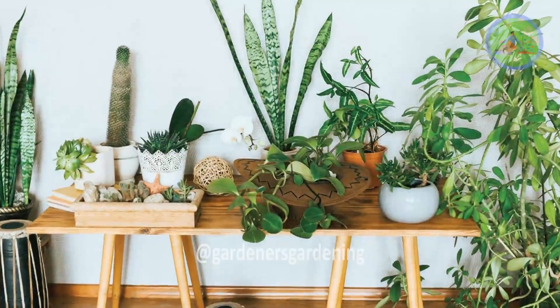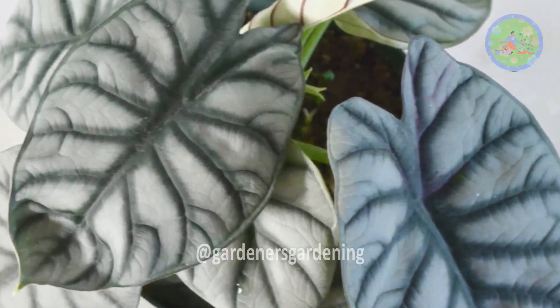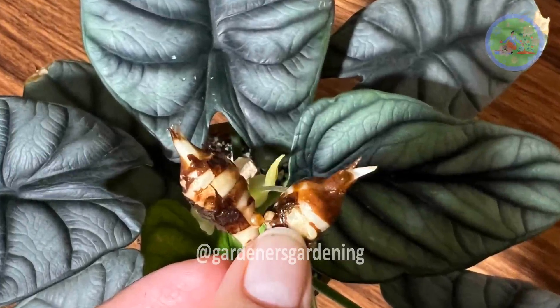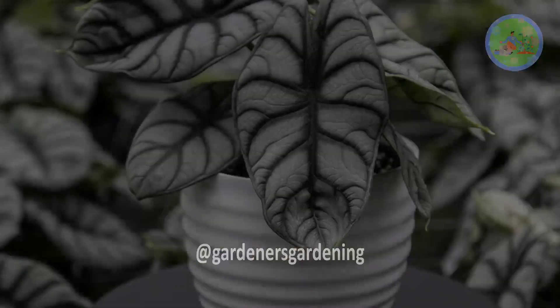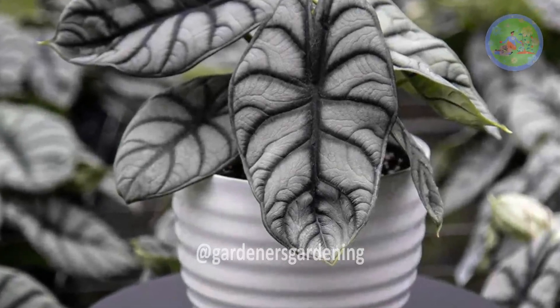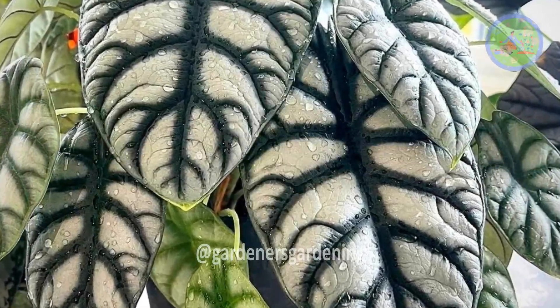Number 1: Alocasia Silver Dragon. The Alocasia Silver Dragon plant thrives in medium to bright indirect sunlight. Be aware that it is not suited to low light or direct sunlight, which may scorch its leaves. You can also use a grow light to boost its foliage.